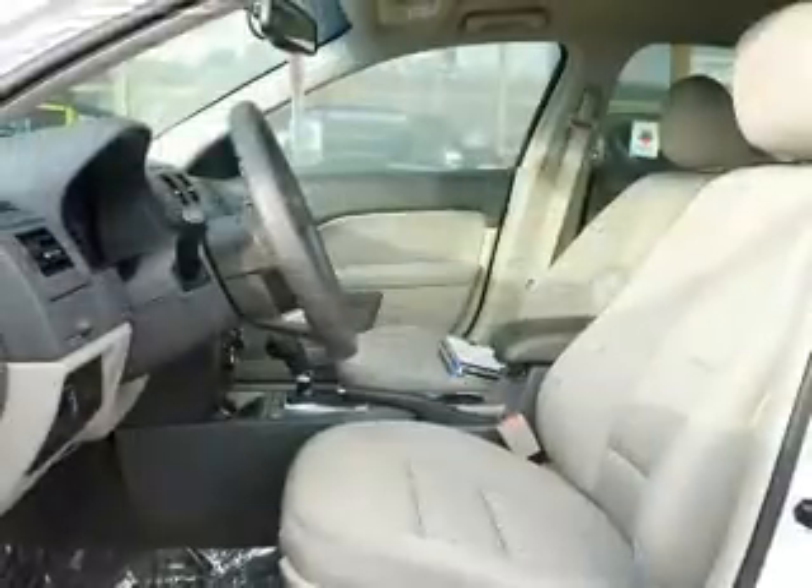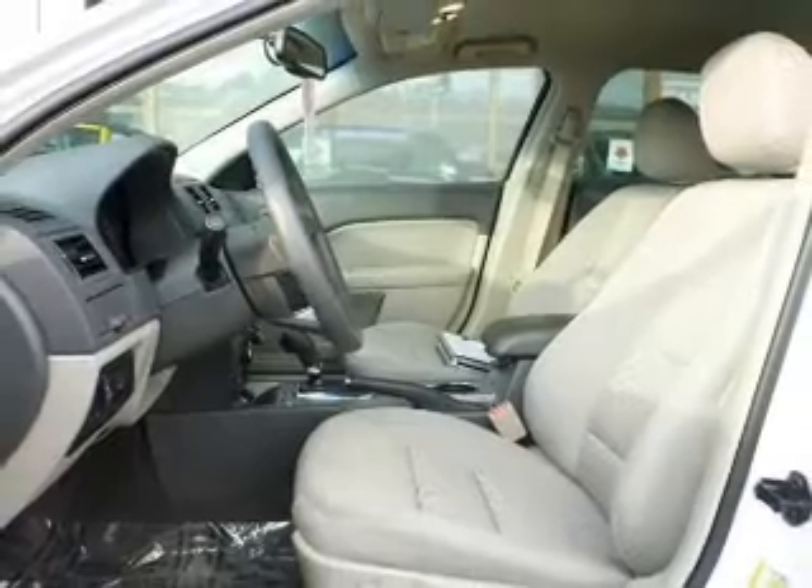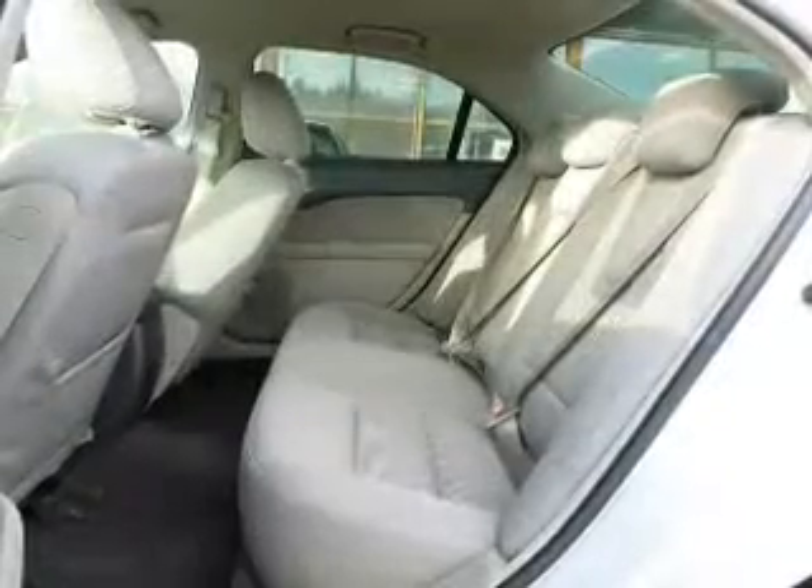Driven by an automatic transmission, premium wheels give a more luxurious look. The anti-lock braking system will keep you safe on the road.